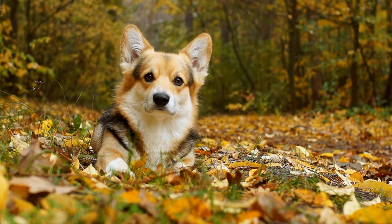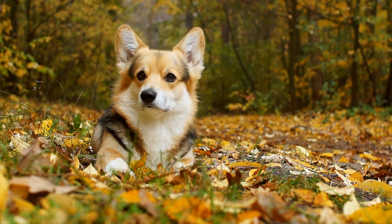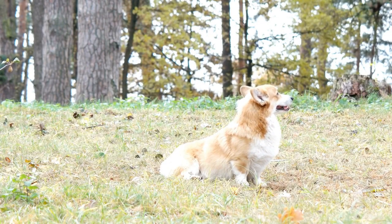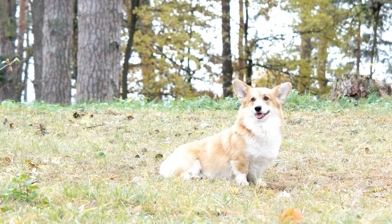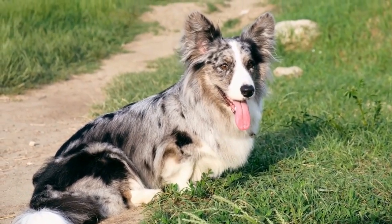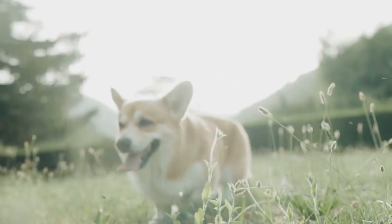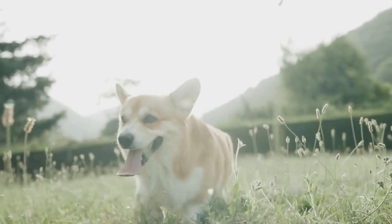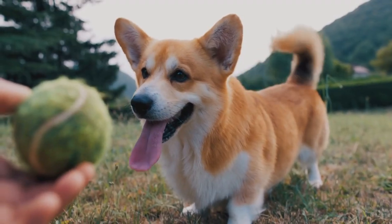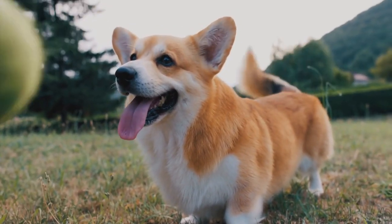Health Concerns: Like any other breed, Pembroke Welsh Corgis are prone to certain health issues that potential owners should be aware of. One of the most common concerns is their susceptibility to intervertebral disc disease, which can cause back problems. Regular exercise and maintaining a healthy weight are crucial in preventing this condition. Additionally, Corgis can also be prone to hip dysplasia, eye problems, and certain genetic disorders. Responsible breeding and regular veterinary checkups are essential in ensuring the overall health and well-being of these dogs.